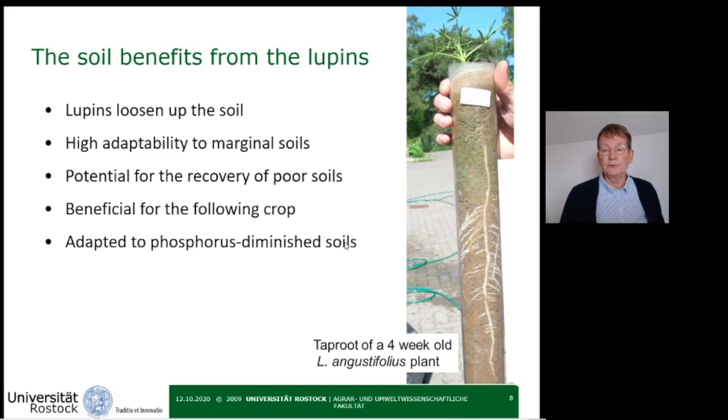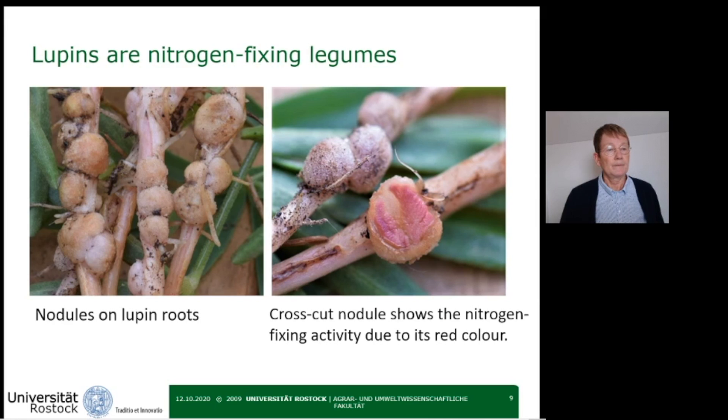What makes legumes so particularly interesting for arable farming? Lupines, like other legumes, are nitrogen-fixing — a process taking place in the root nodules, which we can see here on the left side. Together with bacteria, they bind molecular nitrogen from the air, which then becomes available to field crops as fertilizer, making fertilization completely natural. The red color within the nodule, as seen in the right picture, indicates the activity of the nitrogen-fixing bacteria.